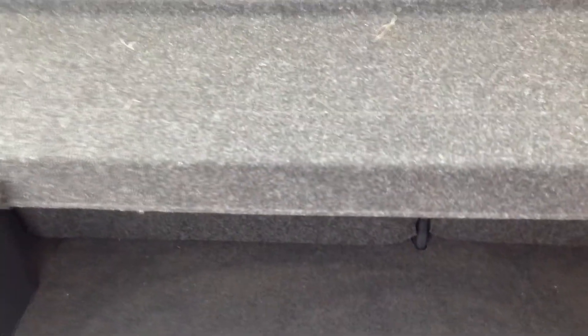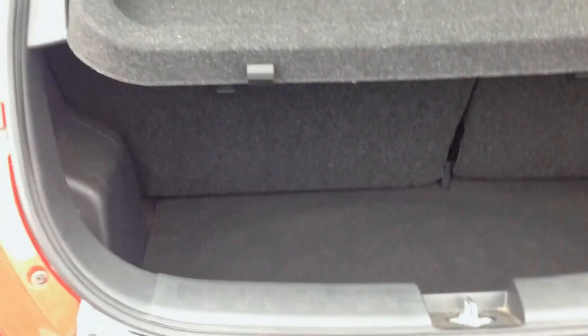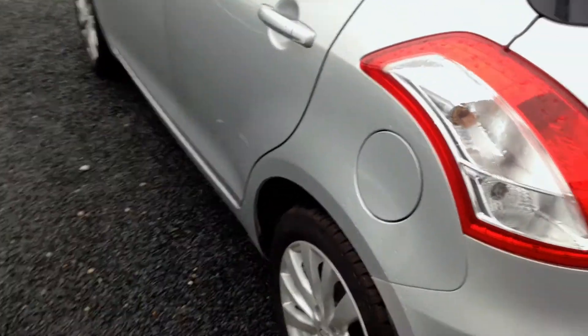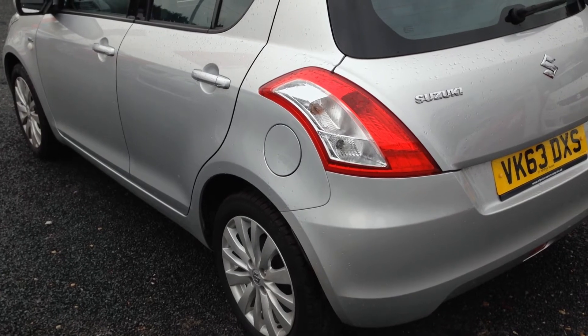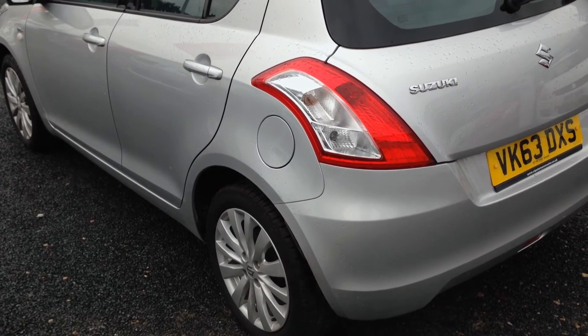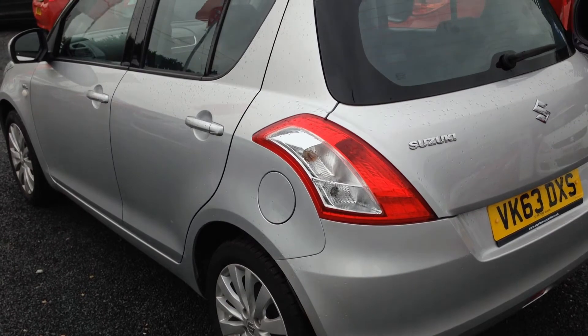Showing you the back of the vehicle, you can see the generous deep boot that the Swift offers you, with the 60-40 split folding seats. This model is a 1.3 diesel, just done 187 miles, and has the sleek silver colour as an option.